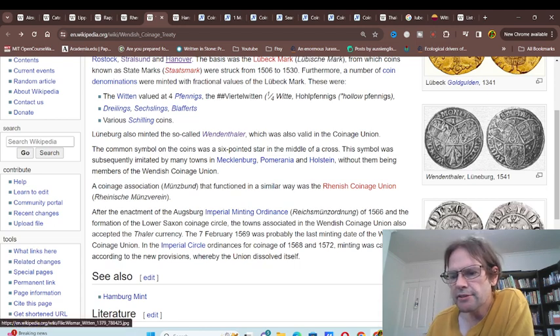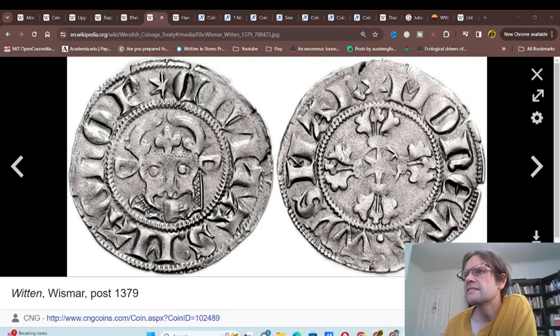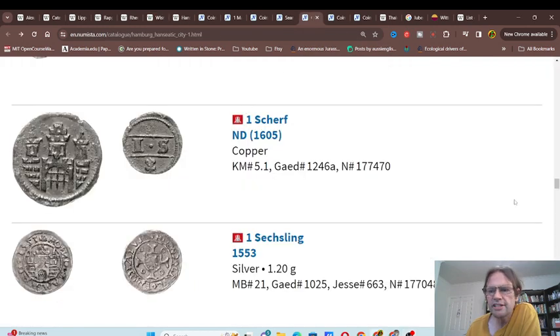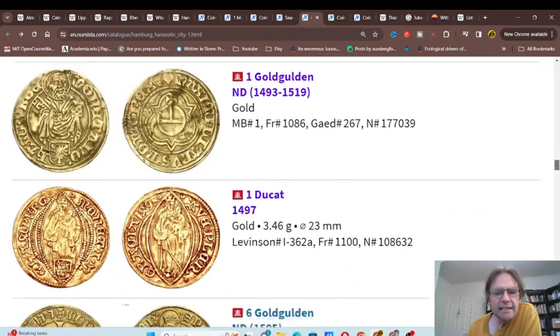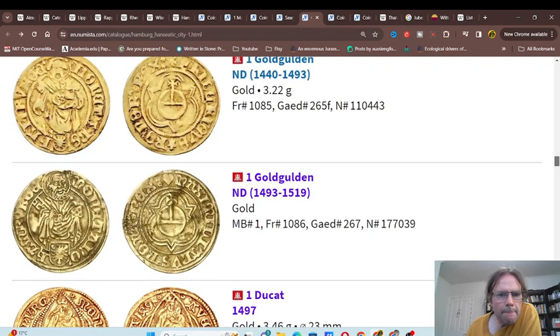The symbol of these coins was a six-pointed star, and there's also a cross. If we look at the coins of Hamburg, we can see that Hamburg did issue gold coins, but they just issued them with their own coat of arms. They didn't actually put the coat of arms of other states on it.